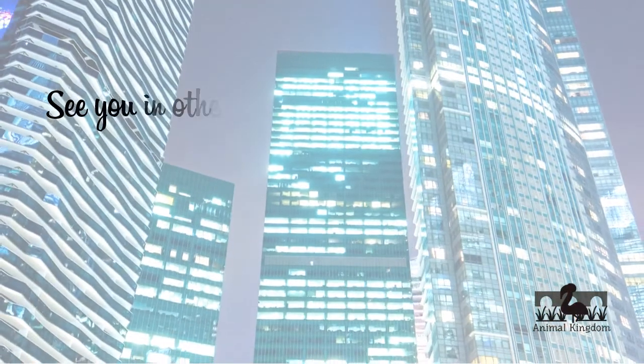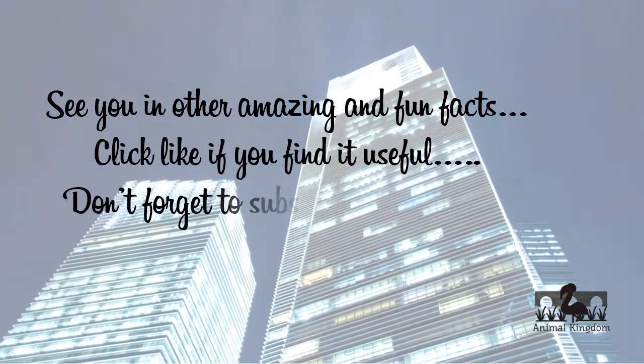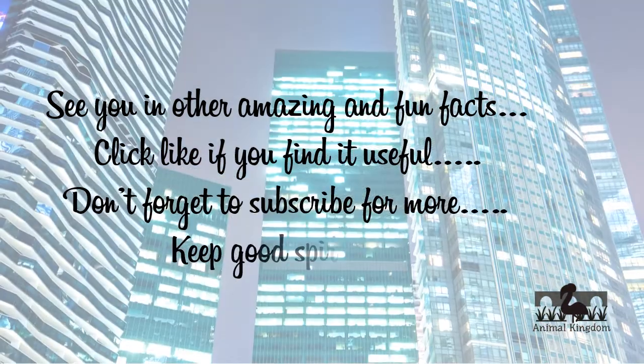See you in other amazing and fun facts. Click like if you find it useful. Don't forget to subscribe for more. Keep good spirit.